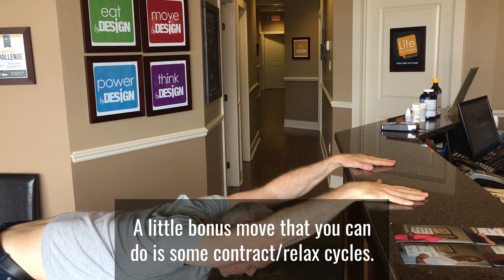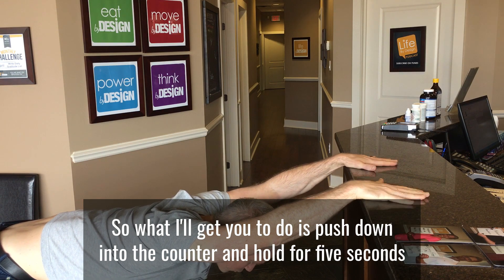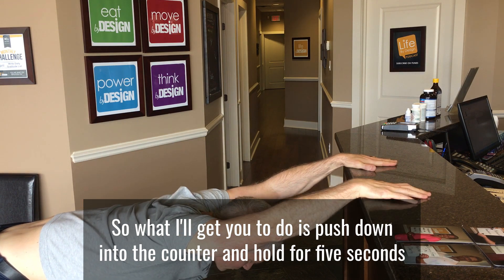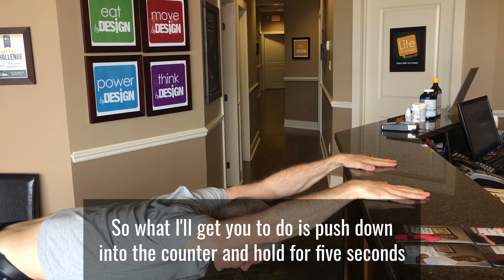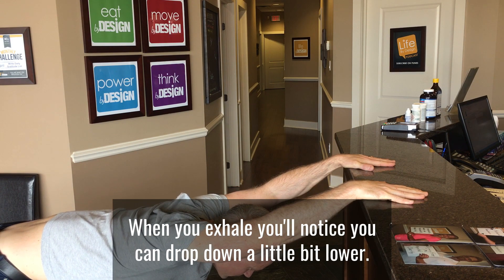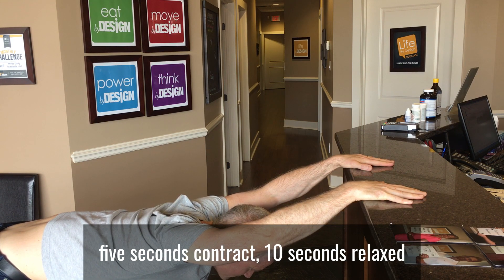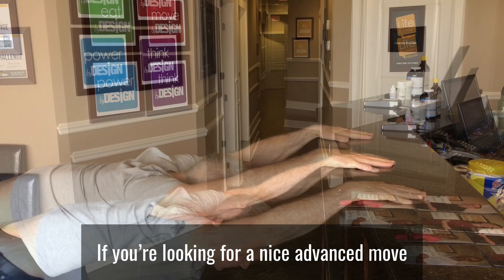A little bonus move or an advanced move is that you can do some contract relax. So what I'll get you to do is you'll push down — I'm pushing into the table — holding for five seconds, take a deep breath in. When you exhale, you'll notice that you can drop down a little bit lower. So you can cycle through that three to five times, five seconds on, ten seconds off.